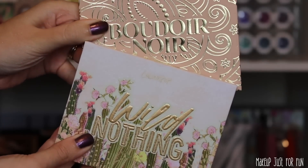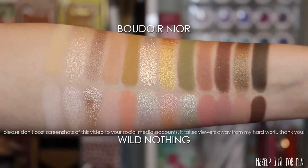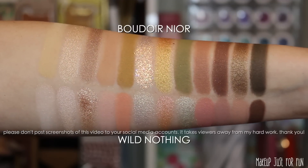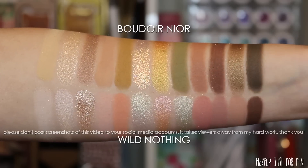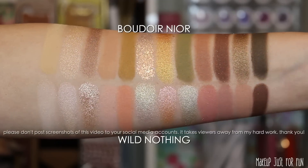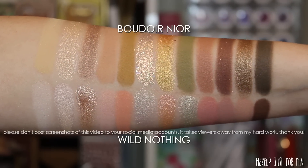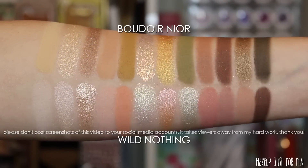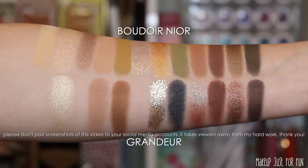Now moving on to the Wild Nothing palette. Wild Nothing is much lighter and has more of a pinky peach overall tone, but seeing these shades laid out together they feel like two different iterations of the same idea, even though the shades really aren't super similar. Maybe the pale shimmery shade overlaps, but overall I'd say these two strike me more as distant cousins than even sisters.